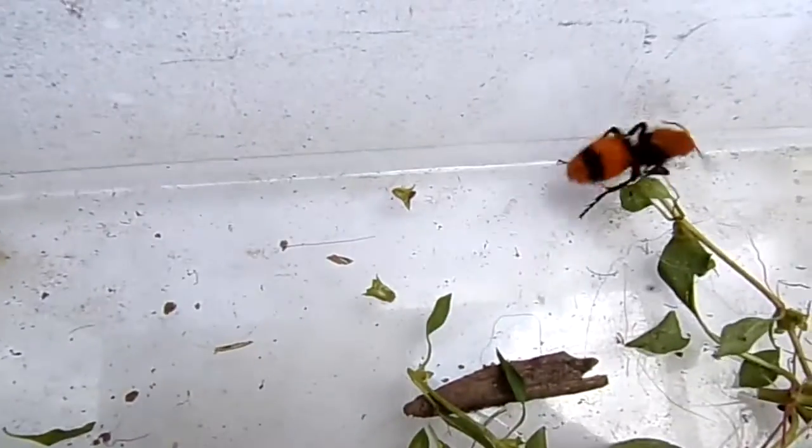It's a kind of dangerous little ant because their sting is so bad. You can be in pain for like 30 minutes from the sting of this ant. They got another nickname called cow killers because of the sting.